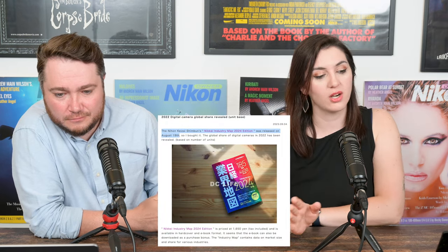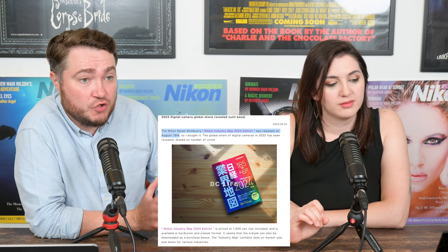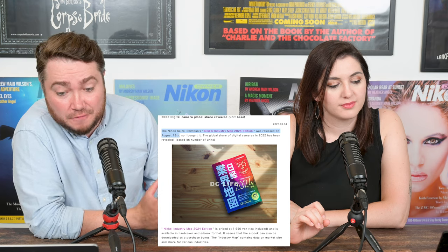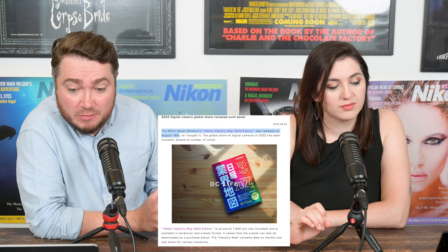According to the Nikkei Industry Map 2024 edition released in August, Nikon is actually in third place in the worldwide camera market share — 840,000 cameras. Sony is in second place with 1.8 million, and Canon is at 3.3 million units, an incredible 46.5% share. So I want to ask our viewers: what's so special about Canon? From my photographic journey, I have no interest in Canon at all. They make lovely prints and I tried the 5D Mark II back in the day — it was a good camera — but there was no magic about it.